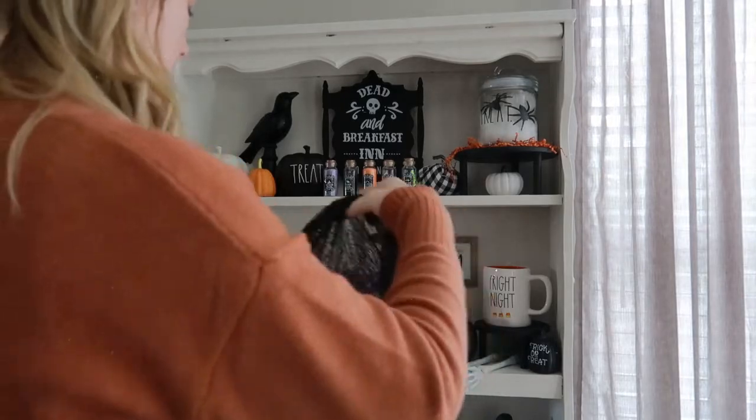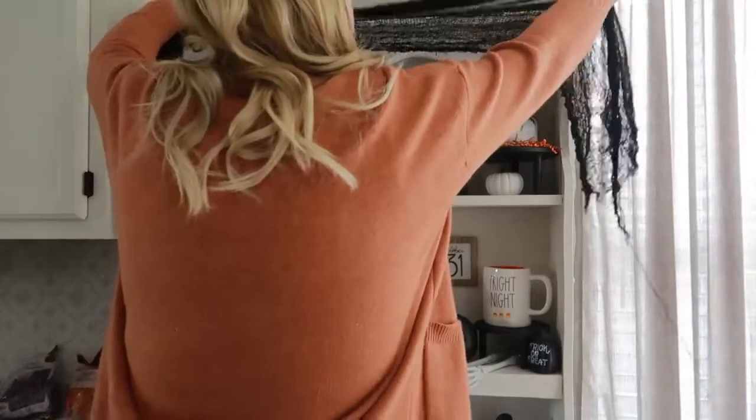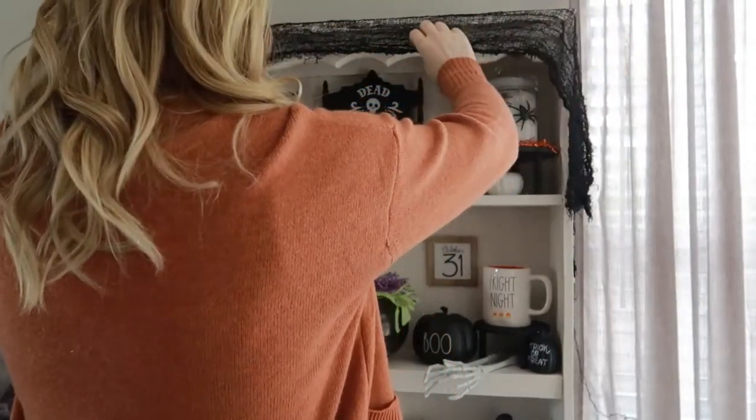Now that everything is all decorated, I'm just going to add some of this black mesh stuff and drape it over the top to give it that kind of spooky look, and then I'm going to attempt the spider webbing.